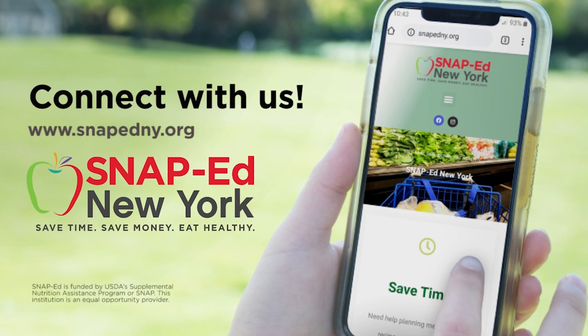Thank you for joining us today. We know the healthy choice isn't always the easiest choice, but small changes can make a big difference. Start today by getting involved with SNAP-Ed New York. This program is free for those who qualify or receive SNAP benefits. We want to help you save time, save money, and eat healthy. Learn how SNAP-Ed can make a difference in your life. For more information and to find your local program, visit SNAPEdNY.org. This material is funded by USDA's Supplemental Nutrition Assistance Program — SNAP. This institution is an equal opportunity provider.